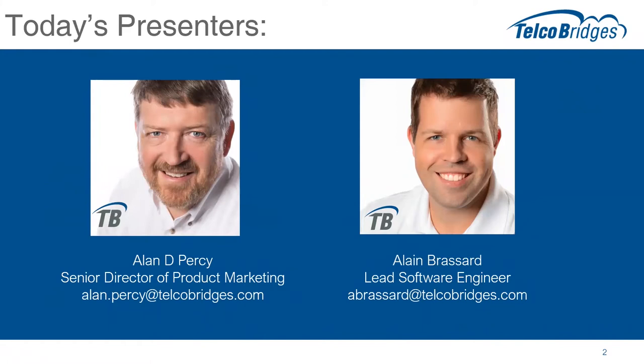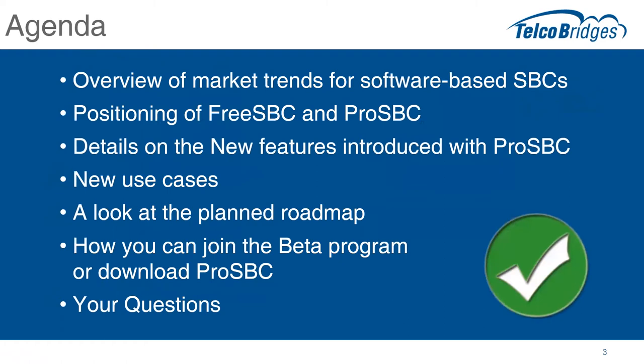I'm glad to be here today. So let's talk about today's agenda. We're going to spend a couple of minutes talking about market trends — we've been listening to our customers and evaluators. Then we'll talk about the positioning between FreeSBC and ProSBC, move on to new features introduced with ProSBC, talk about new use cases, give you a peek at the planned roadmap, and then discuss how you can join the beta program or download your copy of ProSBC. And of course, we'll close up with your questions.